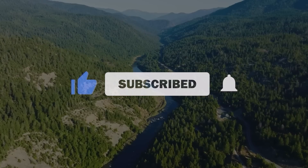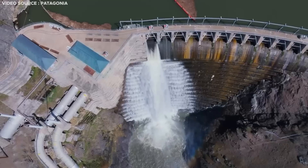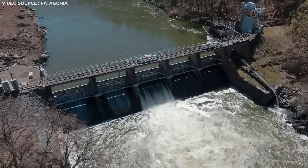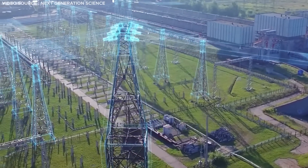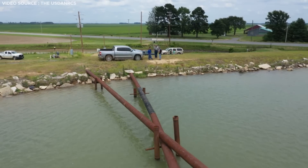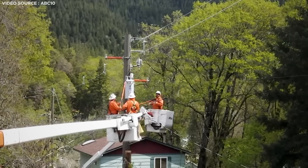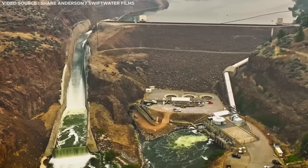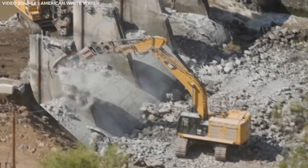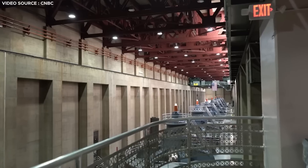The Klamath River, coursing through Oregon and California, hosts a series of hydroelectric dams constructed over a 250-mile span. For over a century, the river's flow has been harnessed to generate electricity, powering approximately 70,000 households and providing irrigation water for nearby farmers. However, rather than expanding these dams to boost energy production and agricultural support, local authorities are now embarking on the most extensive dam removal endeavor in U.S. history — soon all these dams will be dismantled.